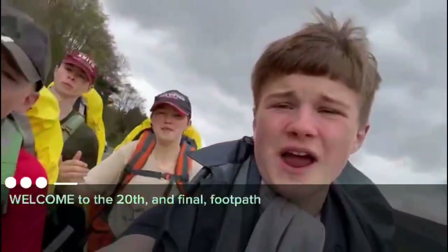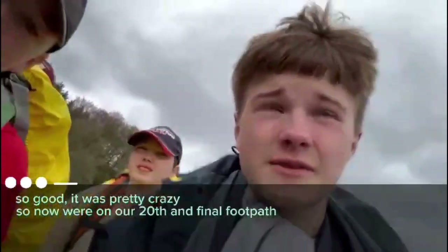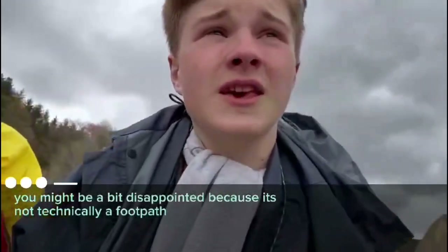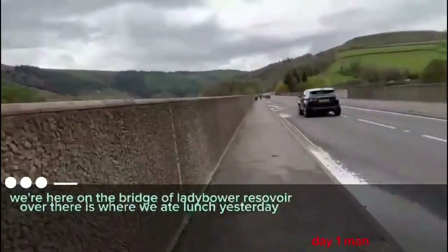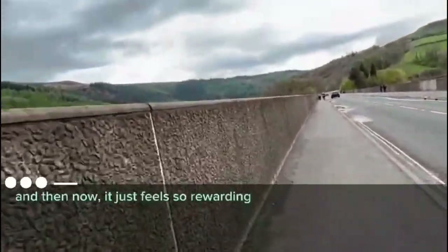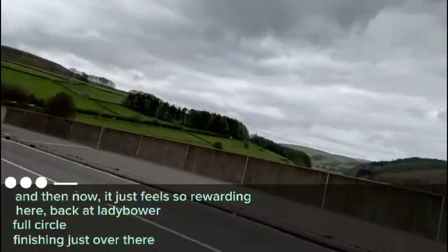Welcome to the 20th and final footpath — numero 20 that we're reviewing! We just had a flyover — an Apache just flew right over our head. So now we're on our 20th and final footpath of our Derbyshire footpath review. You might be a bit disappointed because it's not technically a footpath, but it is just incredible. The views are just unreal. We're here on the ridge at Ladybower Reservoir — over there is where we ate lunch on day one. This feels so rewarding just being here. Full circle — finishing just over there at the car park. It's pretty good — it's the highlight of the trip. This footpath is a 10 out of 10.